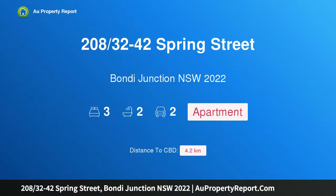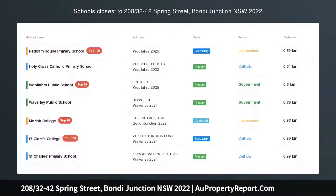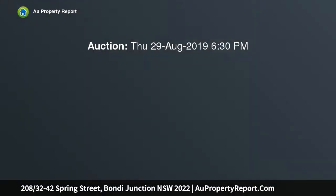I am glad to introduce property 208, 32nd minus 42 Spring Street, Bondi Junction, New South Wales 2022 — a three-bedroom apartment with double parking, ready to move in October 2019. Developed by Stargate Property Group and designed by DJRD Architects.